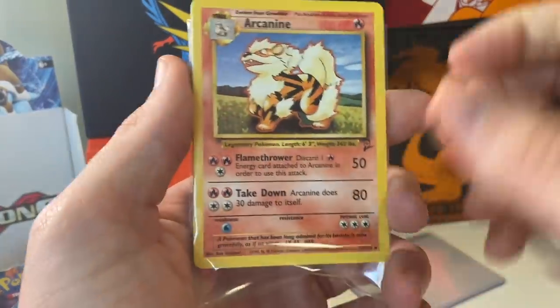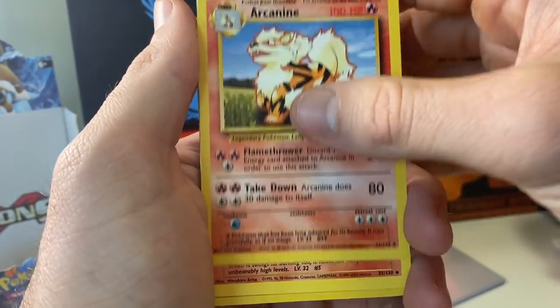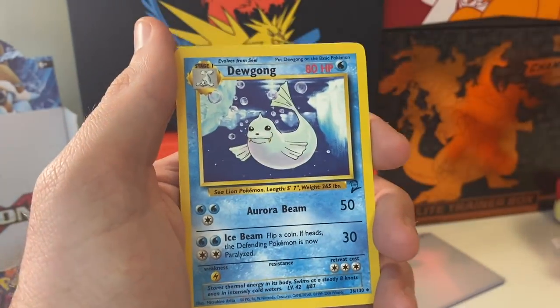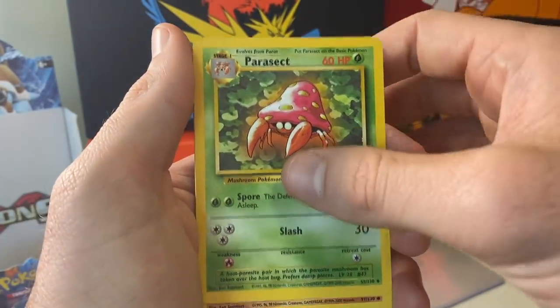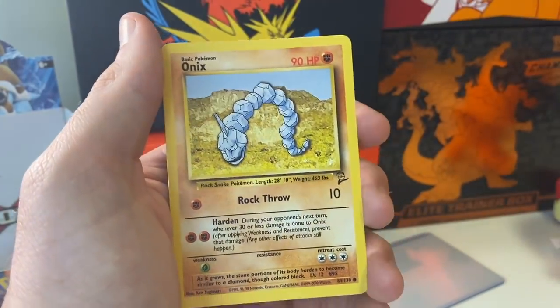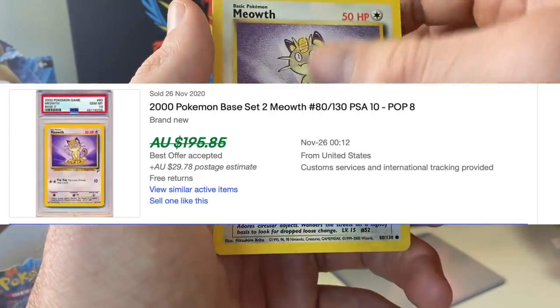We have now base set 2. There is your Arcanine, Charmeleon, Dewgong, Nidorino, Parasect, Sandshrew, Onyx — one of my favourite Pokemon growing up — and a Meowth is the final card. Man, I feel like there's so much good stuff here and I'm skipping over it. We're going too quick for my liking.